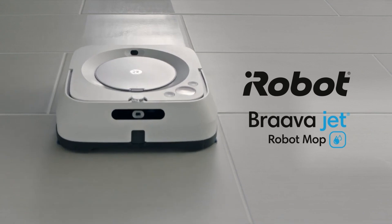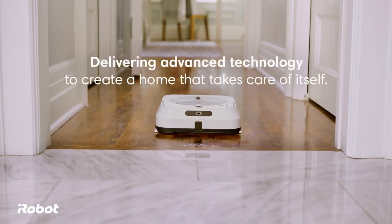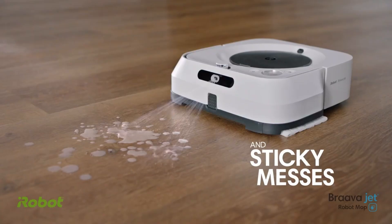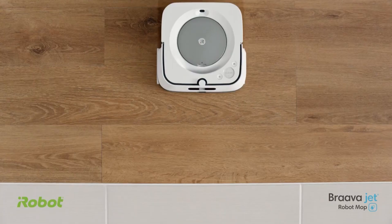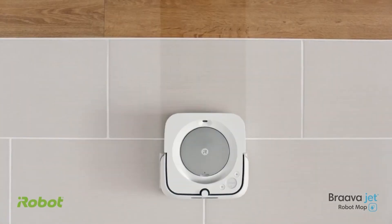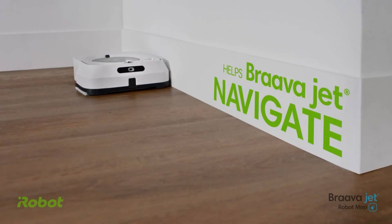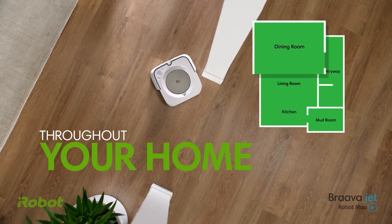iRobot Braava Jet M6. The iRobot Braava Jet M6 is a state-of-the-art robotic mop that cleans hard surface floors, including hardwood, tile, and stone. It utilizes innovative technology to offer an efficient and effective cleaning solution. The Braava Jet M6 is equipped with iMprint Smart Mapping technology to memorize and plot out the layout of your home, cleaning methodically and safely while avoiding any potential hazards.